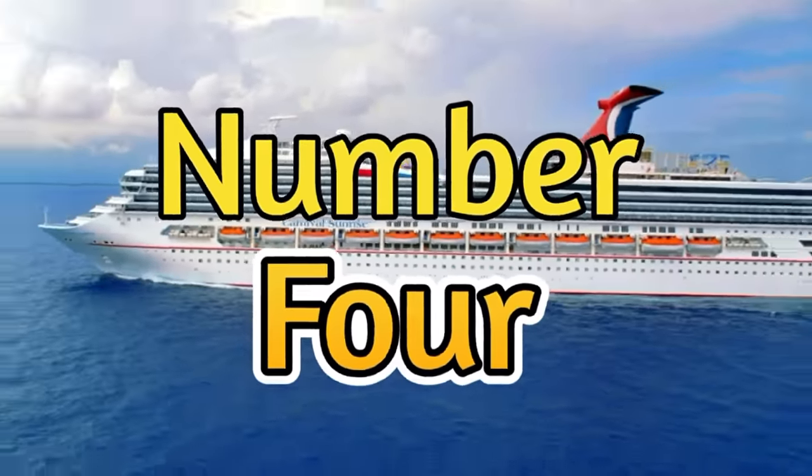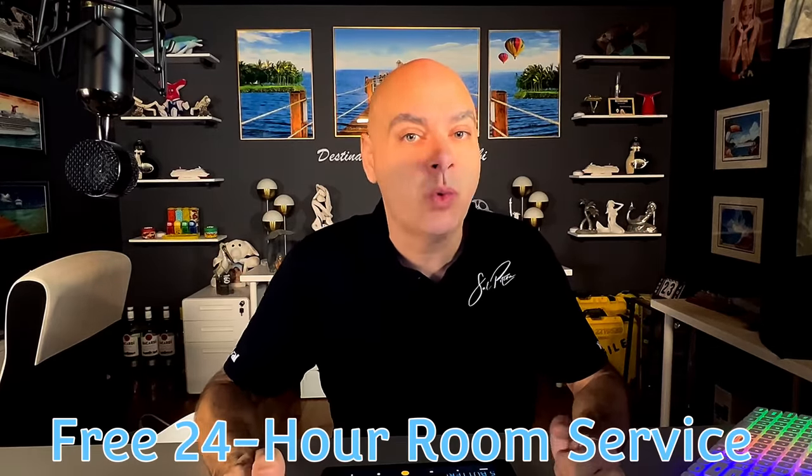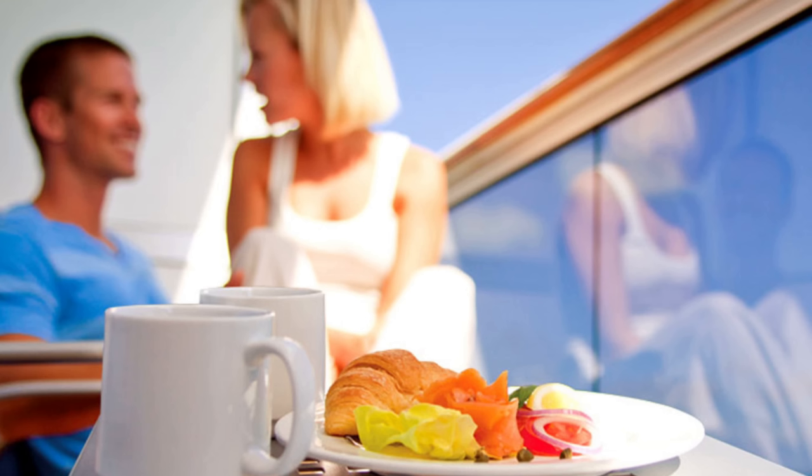Number four is free 24-hour room service. When I first started cruising many years ago, room service was completely free and available 24 hours a day. Then they changed it so only half the menu was free, still available 24 hours. Then it became limited hours. And just recently, they've made it so the entire room service menu — with the exception of some breakfast items — is paid à la carte, and it's only available at certain hours of the day.